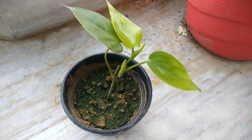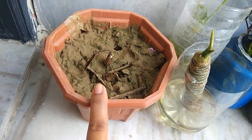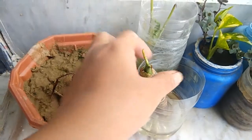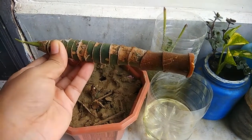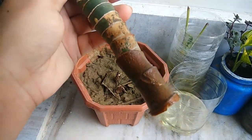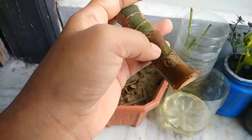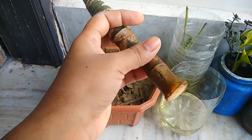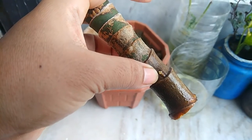This one is a syngonium variety. There was a syngonium white butterfly in this and it died — I don't know if it is still alive. This stem is a Dieffenbachia stem; I don't know if it has roots or not. I kept it in water for water propagation and you can see the white dot — that's where I think the root will possibly be growing.